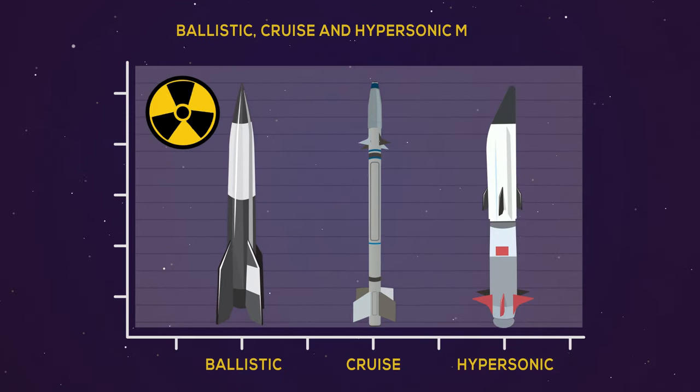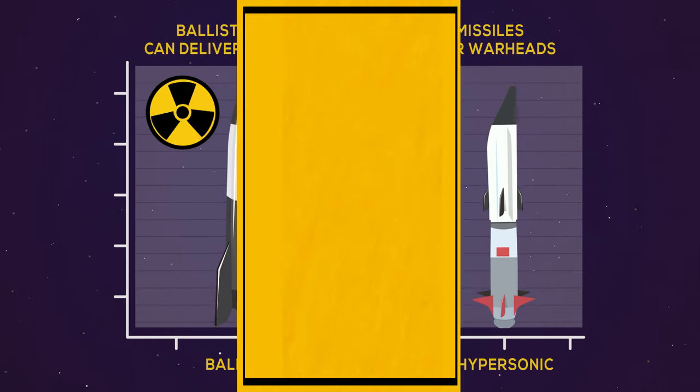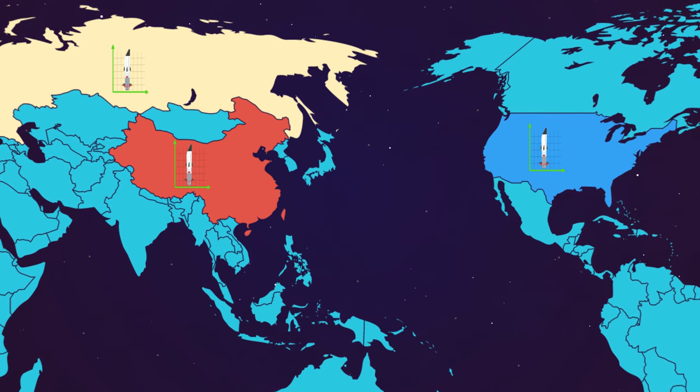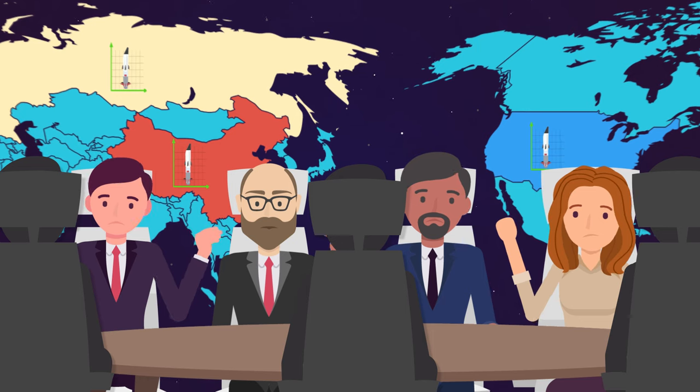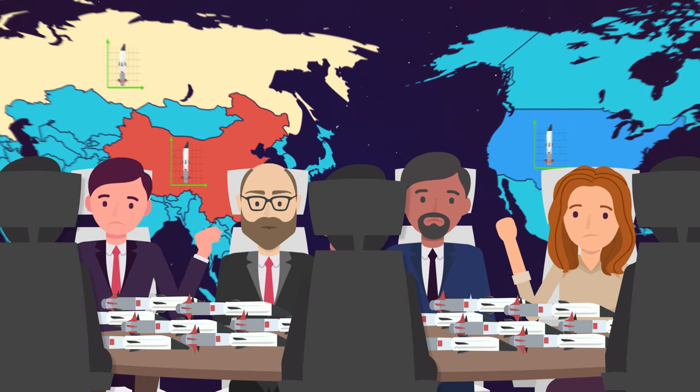Four, ballistic, cruise, and hypersonic missiles can deliver conventional or nuclear warheads. Five, the United States, Russia, and China are all developing advanced hypersonic weapons. Many experts fear that without effective controls, we may face a dangerous hypersonic arms race.